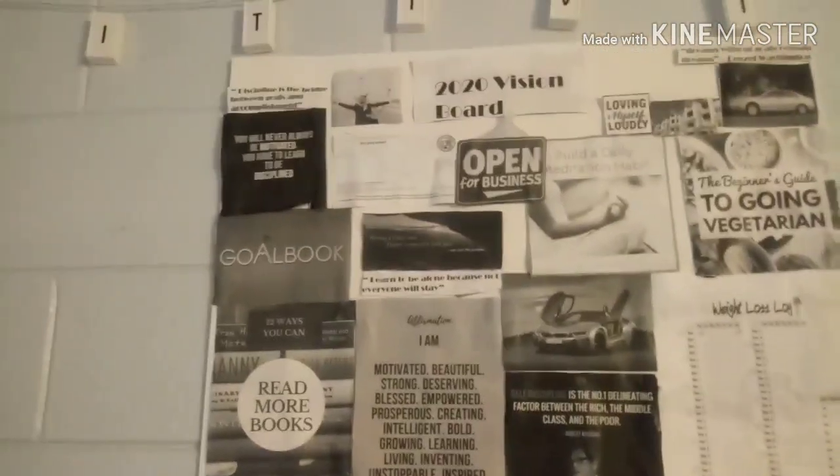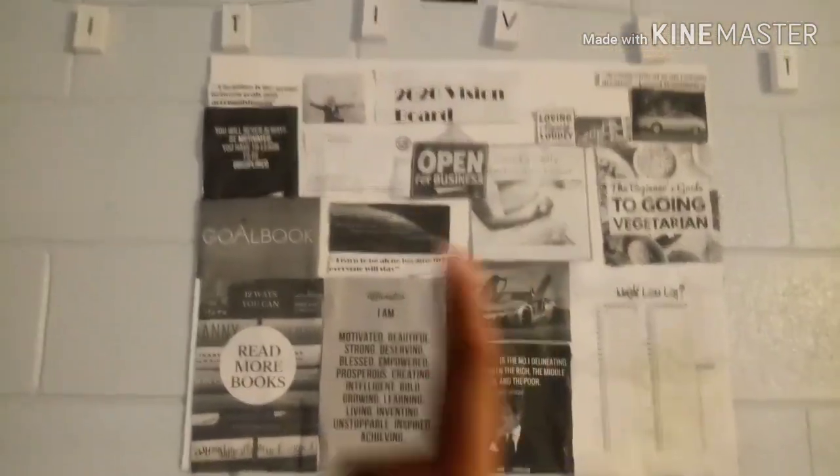Right here on the wall is my 2020 vision board — I'm trying to open a business, read my books, and basically things I want to do. More affirmations right there. Here are some lights that say 'positivity' — we got a little ghetto with the tape but it worked. It flows because it's a black and white thing, you feel me.